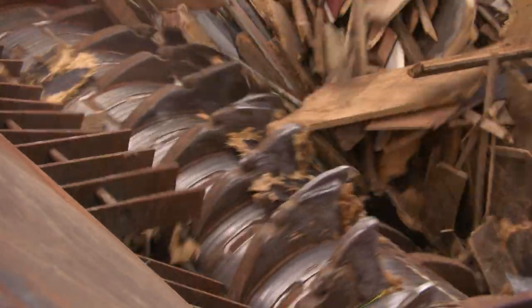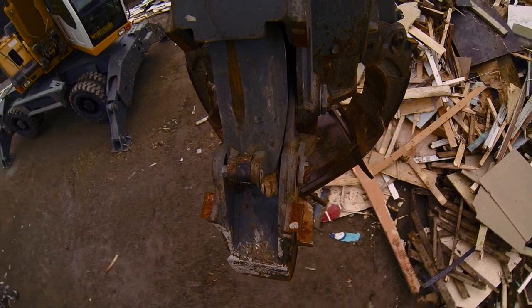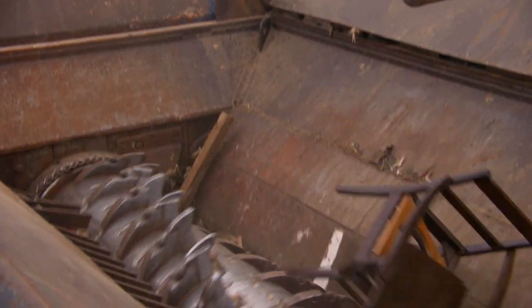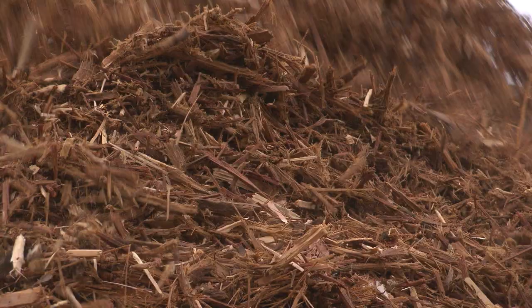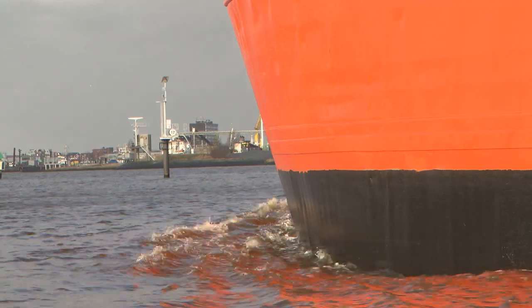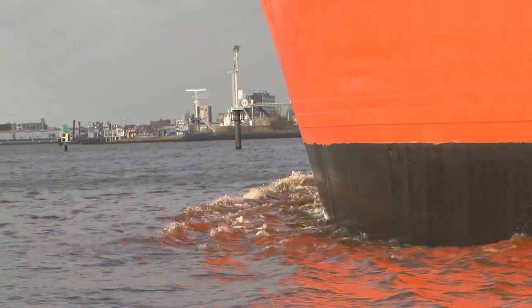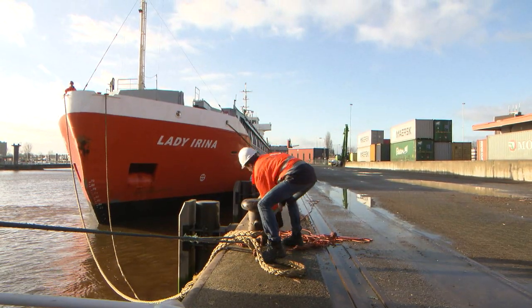Construction and demolition waste, bulky household waste and waste from municipal waste separation centres in the Netherlands and our neighbouring countries is specially collected, sorted and shredded for us. The wood chips are transported to the plant by ship, freight lorry or train.